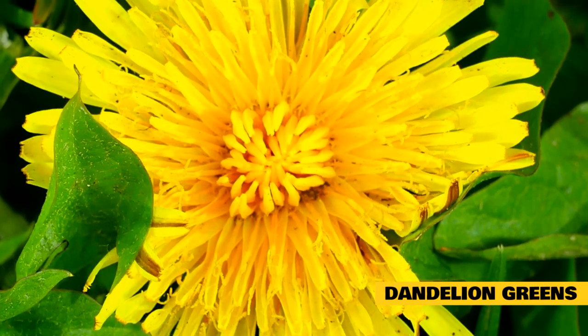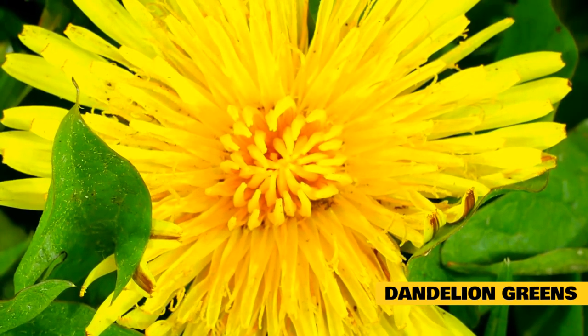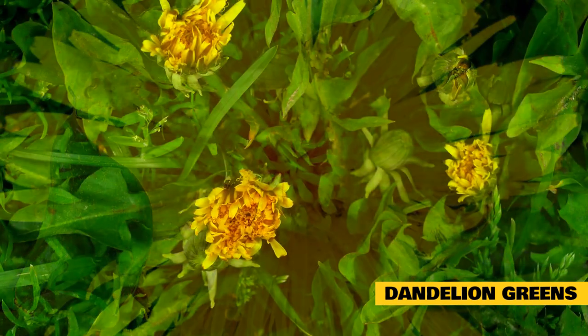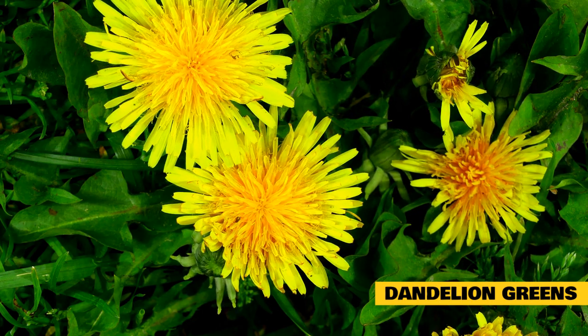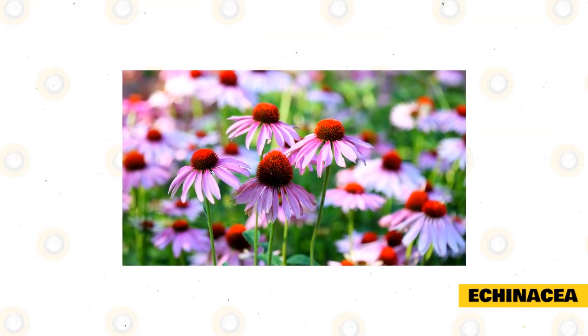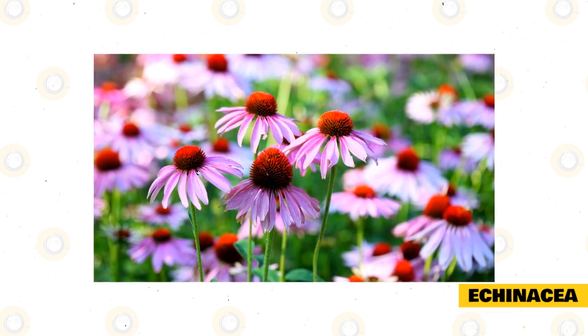Dandelion greens are some of the most nutritious weeds we can feed rabbits. They have a high mineral and vitamin content that helps to strengthen the immune system, prevent frequent infections, and reduce pain and inflammation. Dandelion greens are also known to aid in digestion and help prevent heart disease. However, they do contain a high level of oxalic acid, so it's best to feed them in moderation.